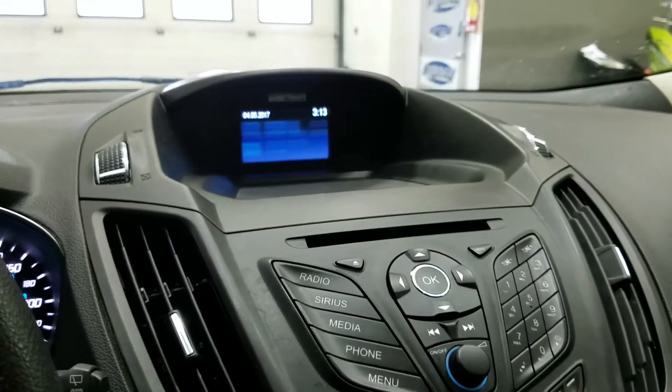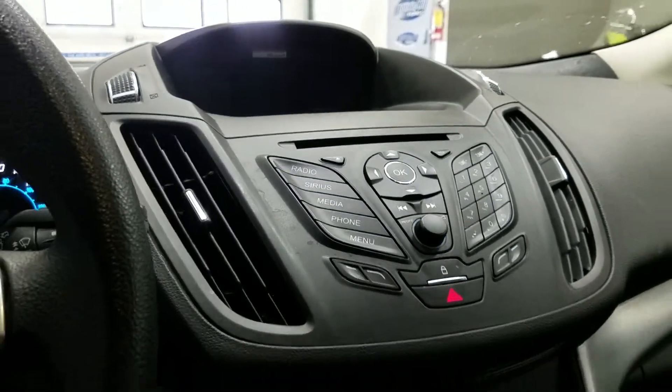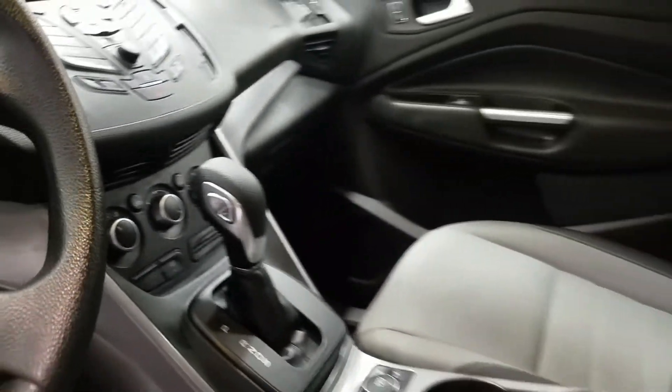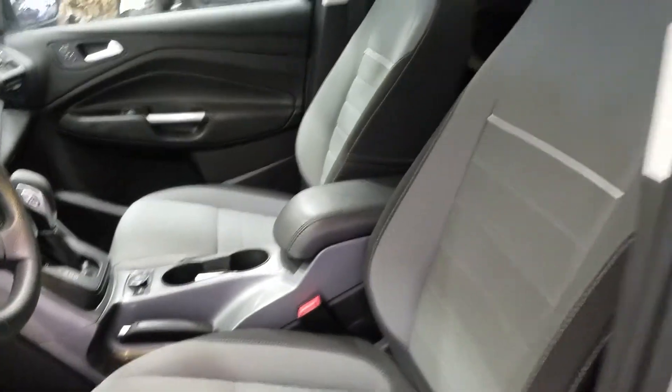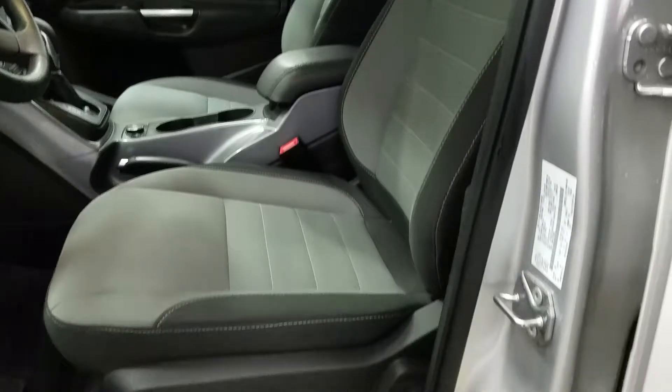We have a backup camera located on the screen, a CD player, AM-FM radio, and optional satellite radio. Standard air conditioning and rear window defrost. Heated front cloth seats, a center armrest for comfort and storage, a hardtop roof, and a power driver's seat.